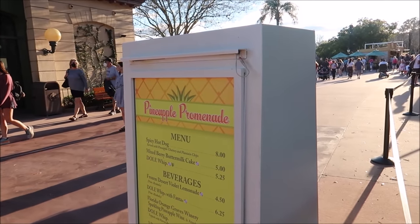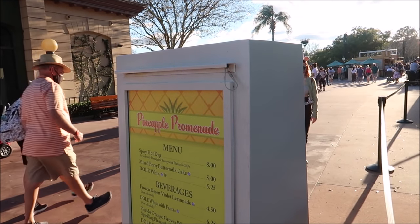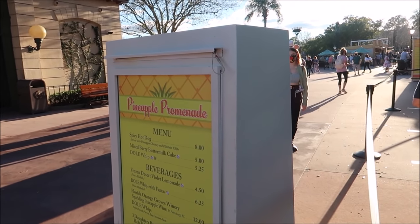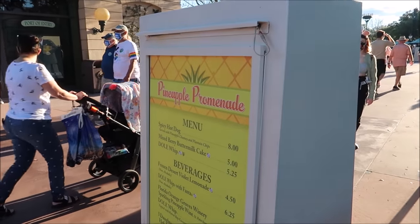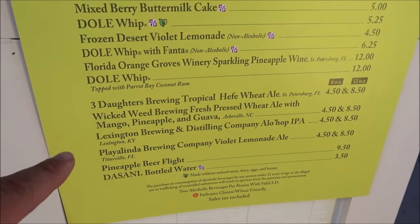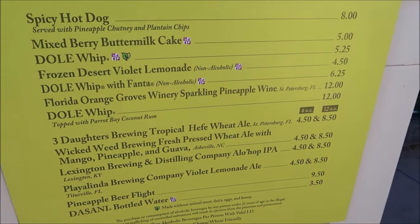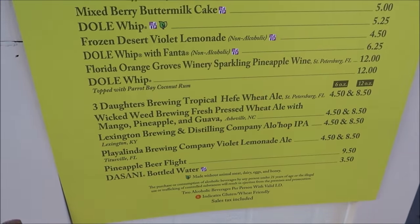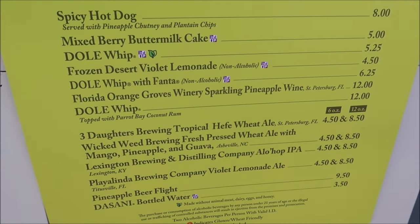Now we're gonna hop in line at the Pineapple Promenade. They actually have a pineapple beer flight — a violet lemonade ale, a hefeweizen ale, and a mango pineapple guava ale. I think we're gonna get the pineapple beer flight, and then I'll also grab the hefeweizen ale on top of that.